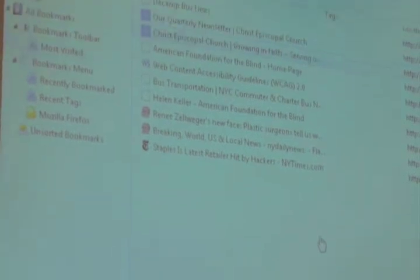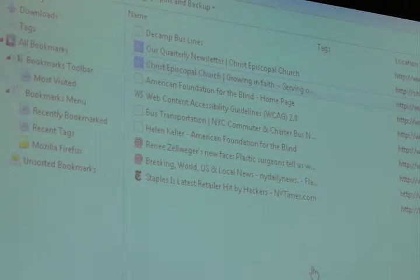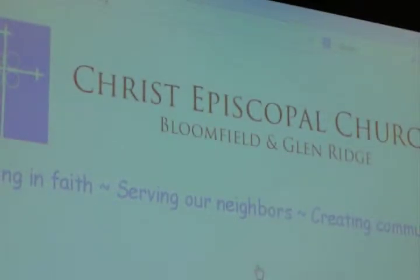Let's see what my next example is. This is a little embarrassing because it's my church — and I'm on the church council. We have a new minister and she's very dynamic and committed. She's now putting out a newsletter. So I'm going to navigate to the church site and find the newsletter link. [Screen reader: Christ Episcopal Church. Our quarterly newsletter.]